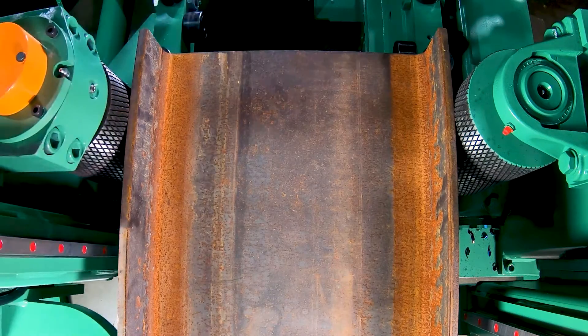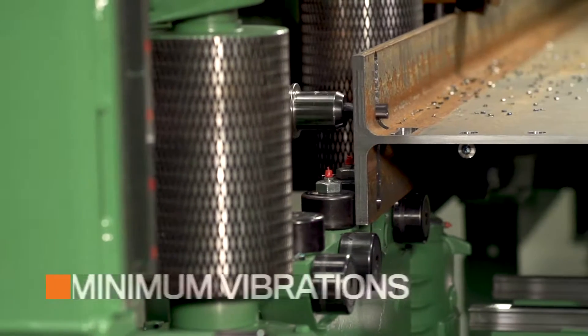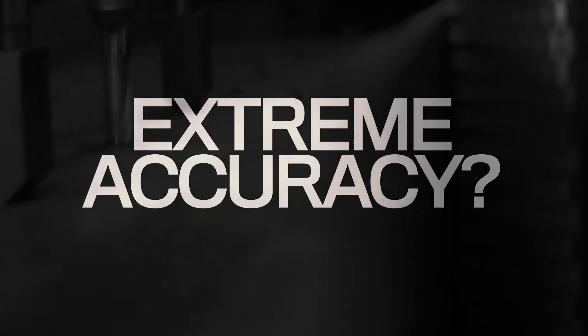With all that power under the hood, this drill line wields an advanced clamping system designed specifically to bring vibrations to the bare minimum. Extreme accuracy? Check!